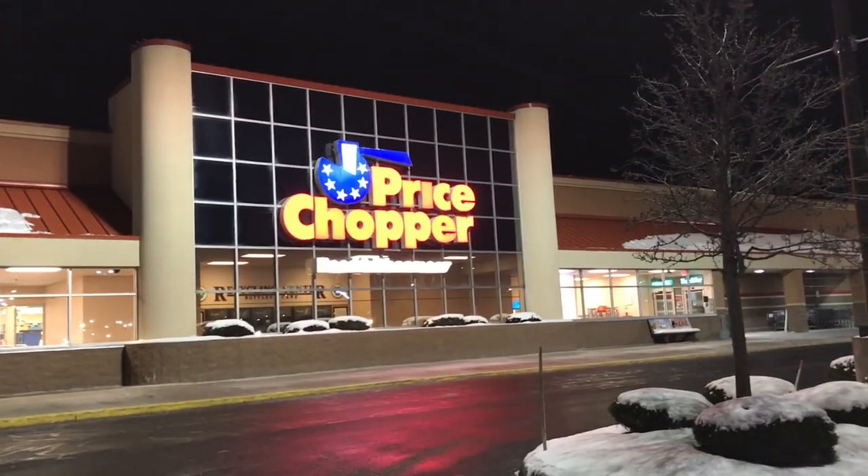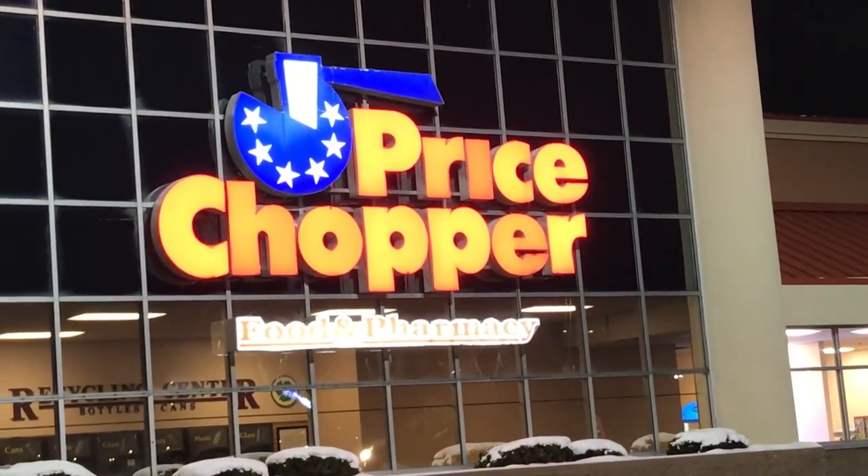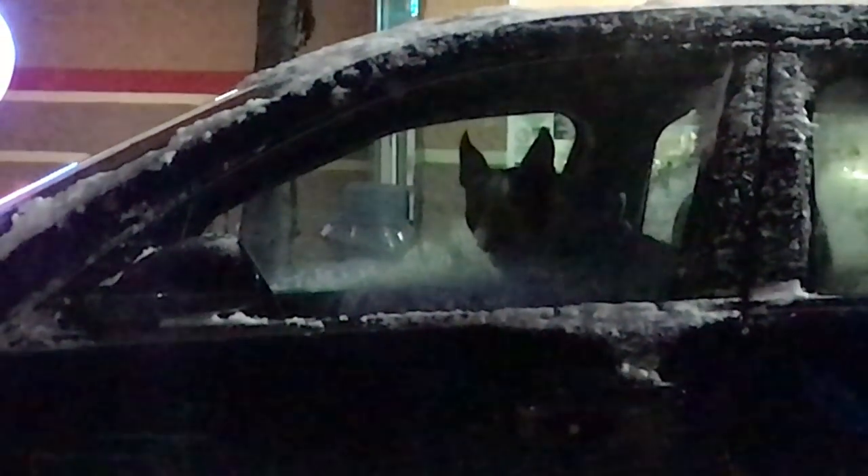Hey everybody, it's Chris and I'm back with another shopping video on a very cold night here at Price Chopper. We're going to go inside and find out all the vegan goodies they have to offer. Oh, and there's a little pup in the car, chilling — literally chilling.